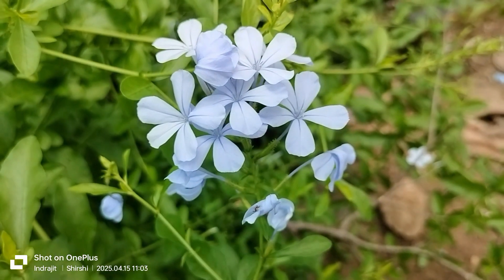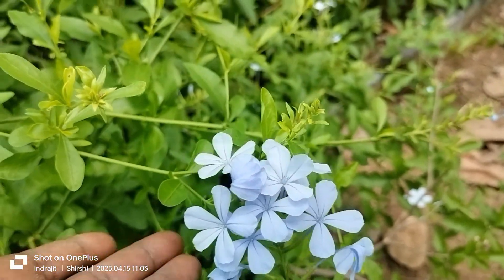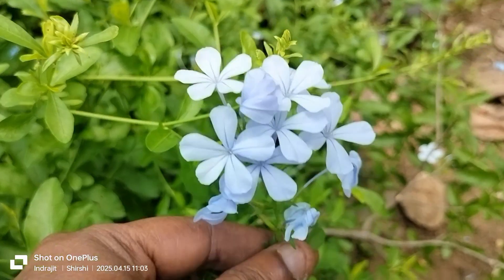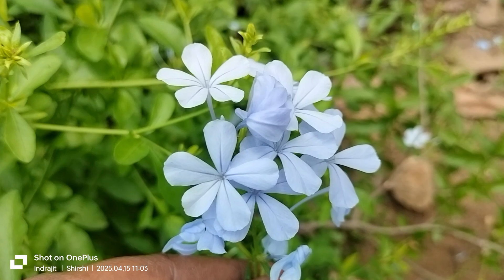Today, we focus on Plumbago auriculata, commonly known as Cape Leadwort or Blue Plumbago. In Bengali, it is well known as Neelcheeta.